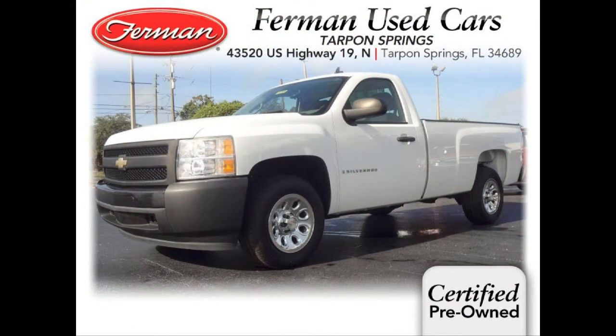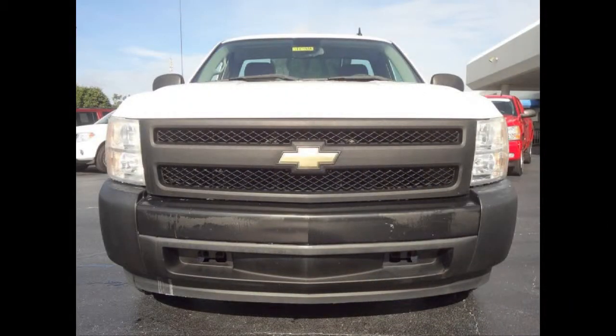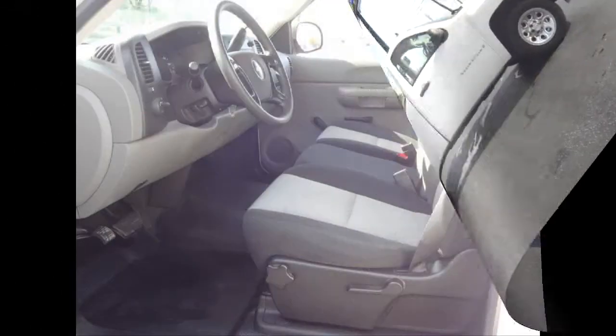Furman Chevrolet of Tarpon Springs presents a 2007 Chevrolet Silverado 1500 Classic Work Truck. This vehicle has a Vortex 4.3 liter V6 and an automatic transmission.